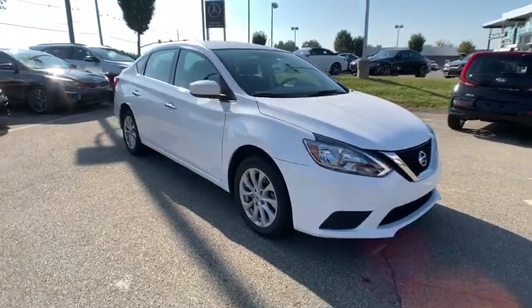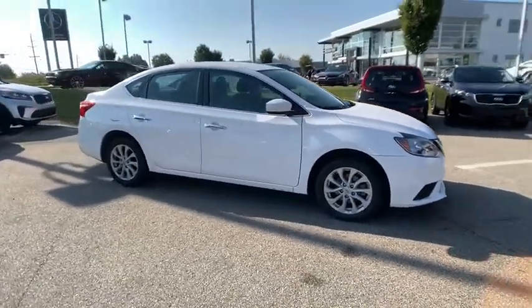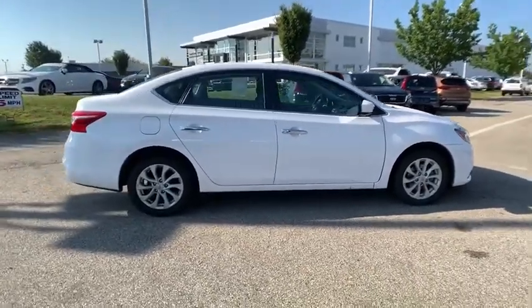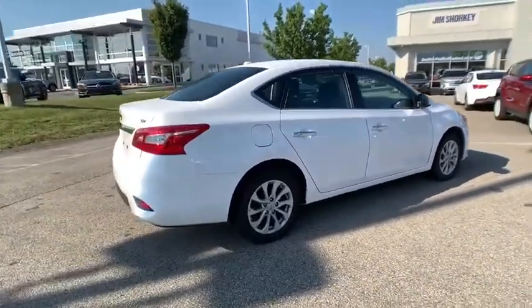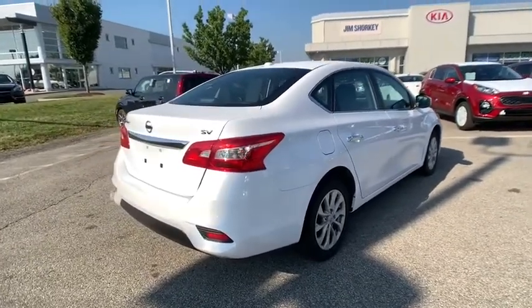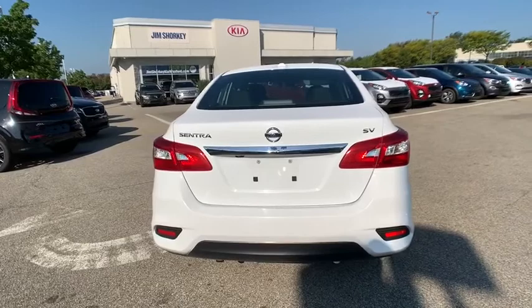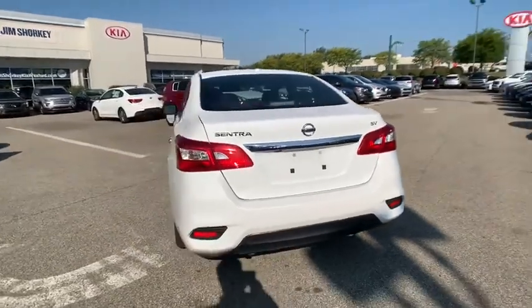Looking for the right vehicle? Check out the 2018 Nissan Sentra. With its spacious and versatile interior and stellar fuel efficiency, the Nissan Sentra is the obvious choice for anyone who wants to enjoy a stylish and comfortable ride. This vehicle has less than 45,000 miles.